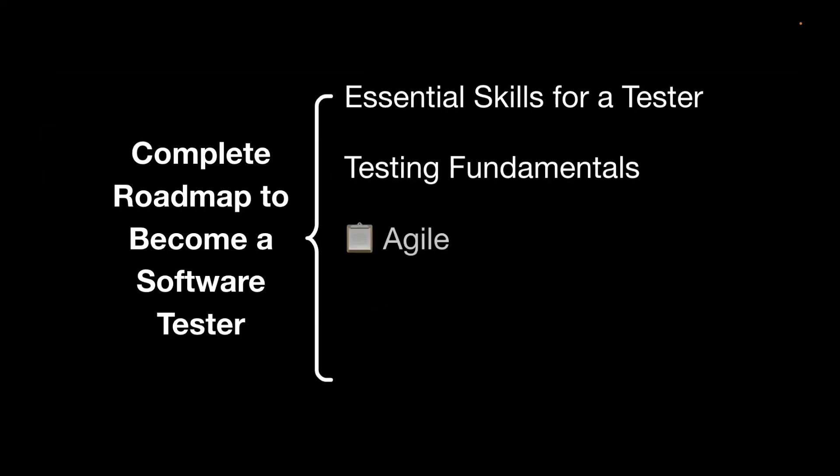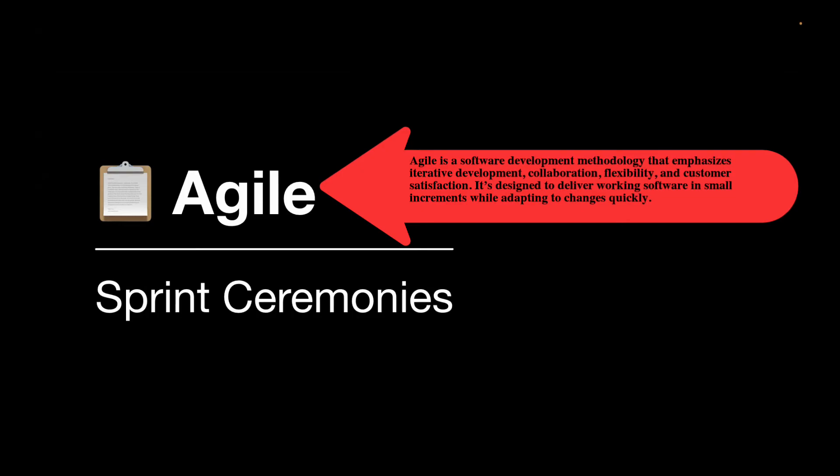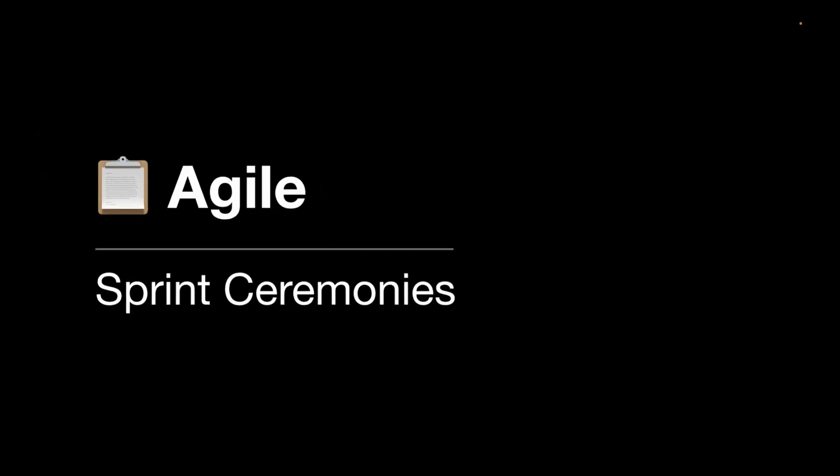Now moving on to Agile. Agile is a software development methodology that focuses on flexibility, collaboration, and customer focus to deliver software in small sprints. In Agile, you can learn about different sprint ceremonies: what is a sprint, sprint grooming, sprint retrospective, daily standup, sprint planning, and sprint review. You can also learn about different Agile frameworks like Scrum and Kanban.